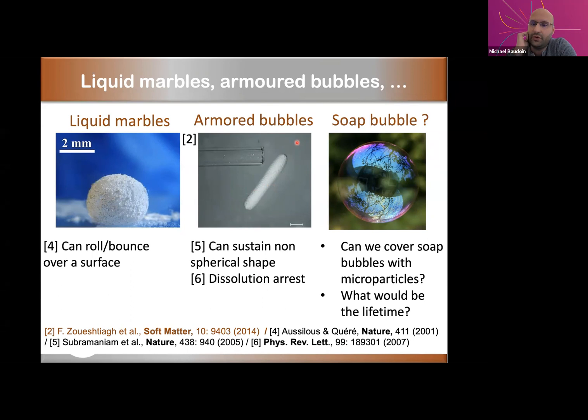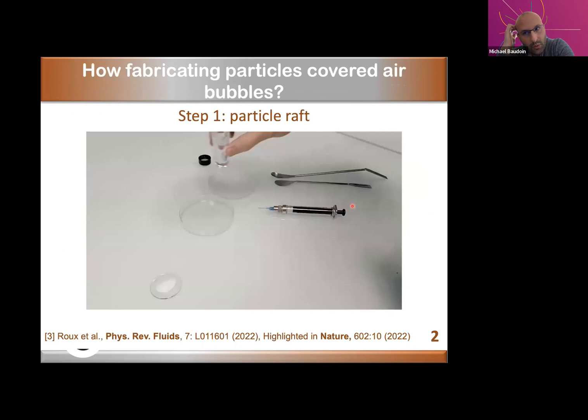A few years ago — six years ago — we asked ourselves: what about soap bubbles? Is it possible to cover soap bubbles with microparticles, and what will be the lifetime of these objects? At that time, we tried with a master's student to cover soap bubbles with microparticles, and we didn't succeed. But about two years ago, when a new PhD student, Emerick, joined the team, we challenged him to make this kind of soap bubble covered with particles. Since he's a brilliant experimentalist, he found a way to fabricate them.